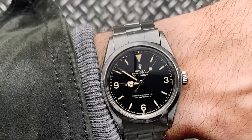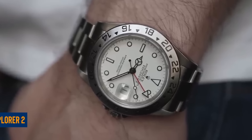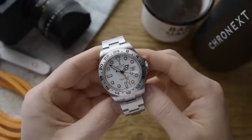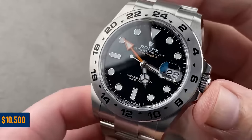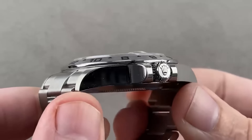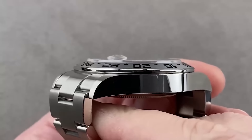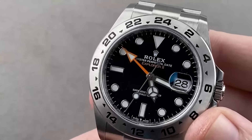The same goes for the 36 millimeter version — keep an eye on it as its price might also fall below retail soon. Moving to the Explorer 2, specifically the 42 millimeter polar model: it's a solid watch, but the value of the black version has taken a hit. It's no longer holding its $10,500 retail price; expect it to go for around $8,700. If you're considering selling, those are the figures to keep in mind.